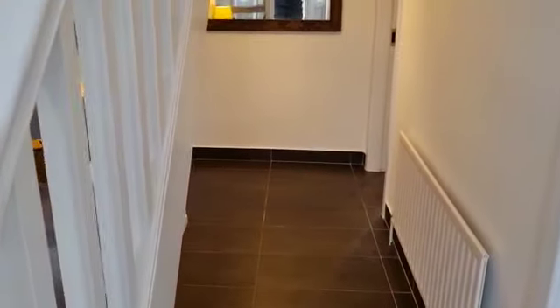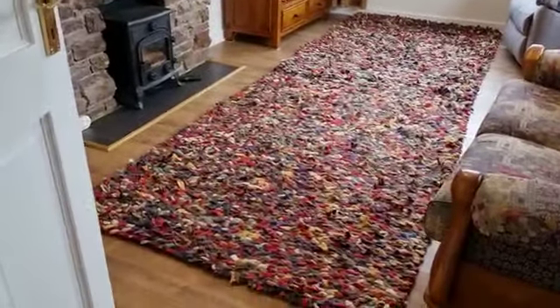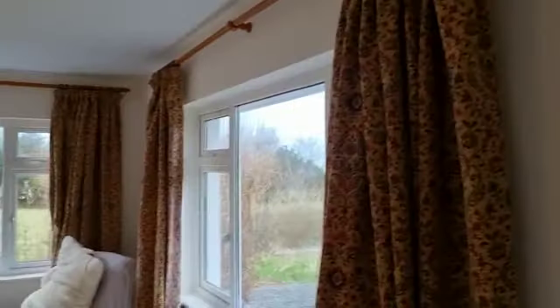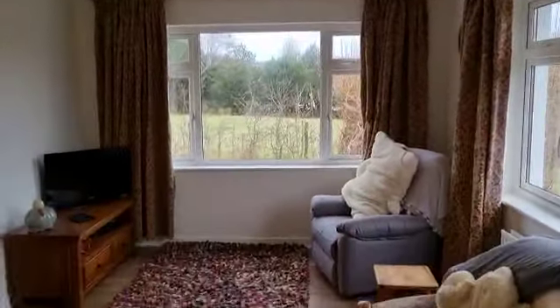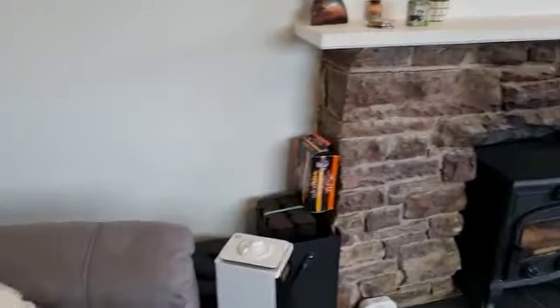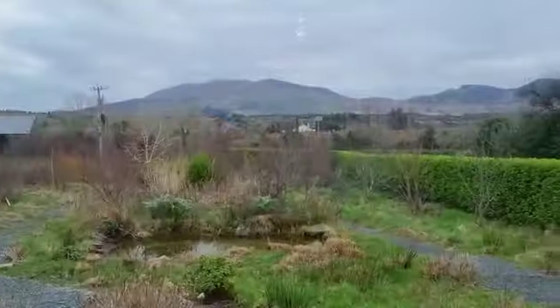Coming through the front door you have the reception area, and immediately to the right we have the sitting room with a stone-fronted stove, beautifully presented in a turnkey condition. Beautiful mountain views.